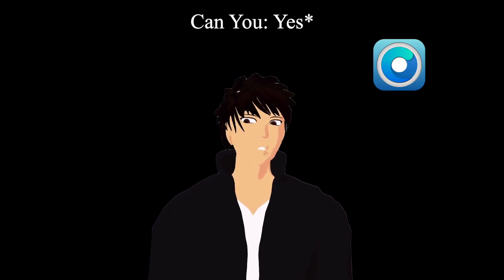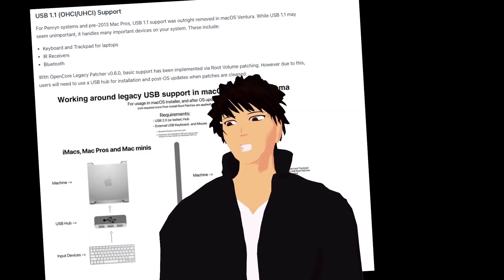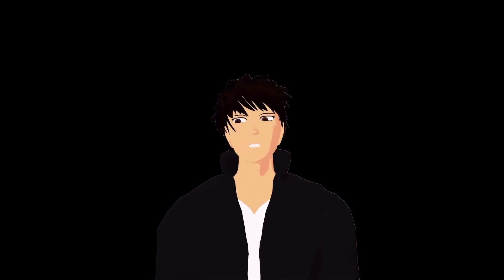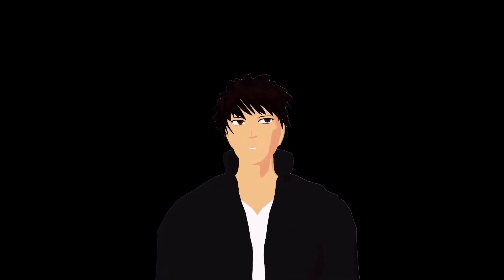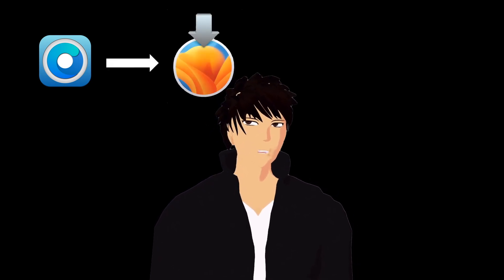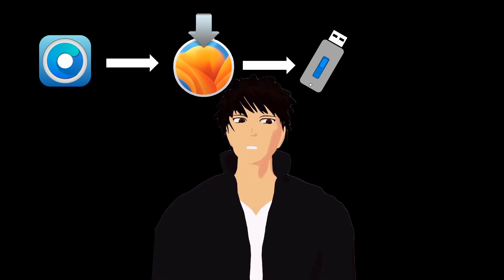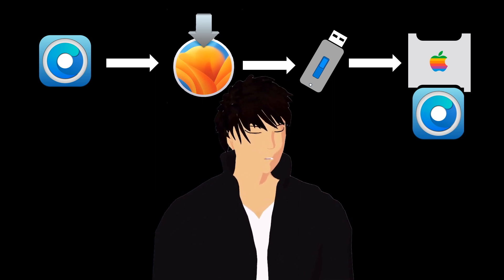You have to use OpenCore or some other workaround to get anything beyond High Sierra working, and it doesn't have all the features, but you can do it. You could also just use it with High Sierra. The relatively easy way is to use OpenCore Legacy Patcher — you use the patcher to create a custom installer with a special bootloader to act as a compatibility injector for modern macOS. You boot into that through the firmware, run the installer, and finally install the bootloader onto your boot drive. It's a straightforward process.